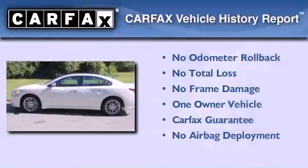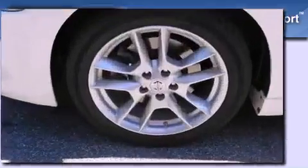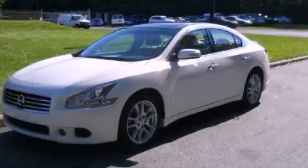This Nissan has had only one owner and it qualifies for the Carfax Buy Back Guarantee. Contact us today and schedule your opportunity to see this vehicle in person.